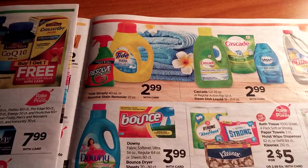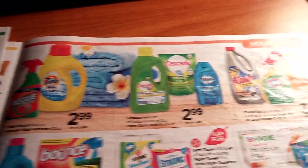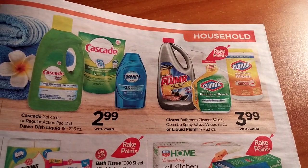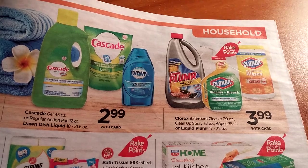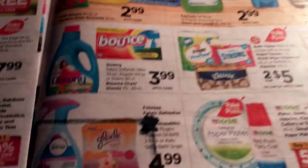We've got Tide Simply and Resolve Stain Remover at $2.99, Cascade and Dawn at $2.99, and Liquid-Plumr, Clorox Cleaner and Bleach, and Clorox Wipes for $3.99 each. If you have some coupons, it might be good — we're looking for the better deals with the rake-in for points.